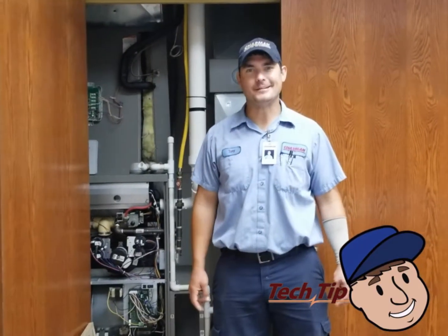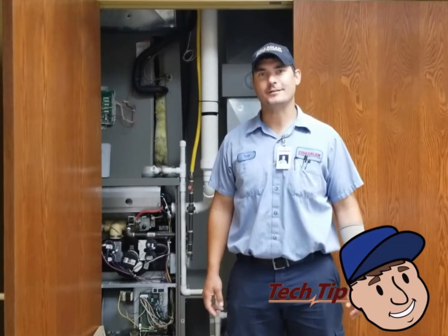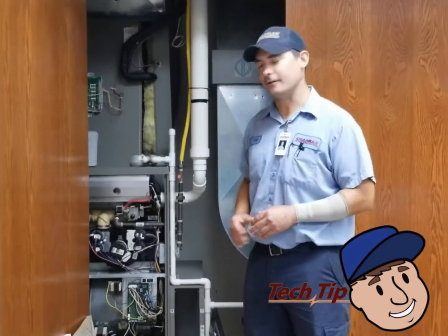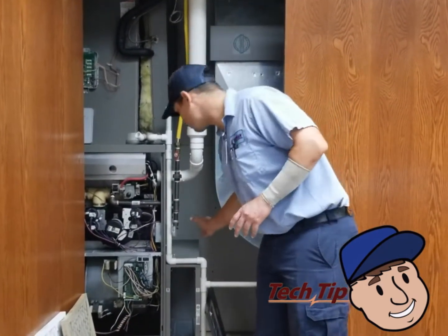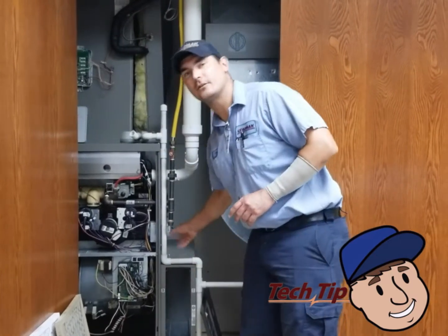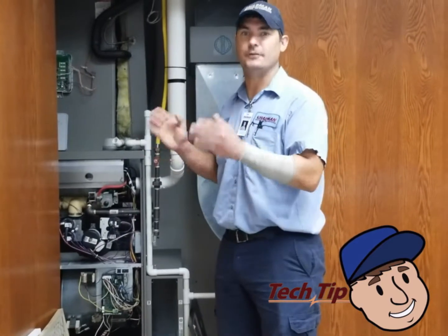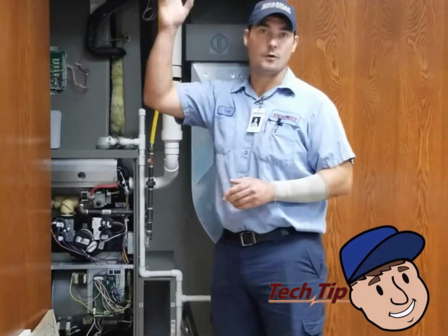This is Tony with Chapman Heating and Cooling and for today's tech tip we're going to discuss air filters. Our air filters are typically located on the side of the furnace down towards the bottom cabinet, either on the inside or the outside of the furnace. There are some applications where it's in a filter grill on a wall or in a ceiling.